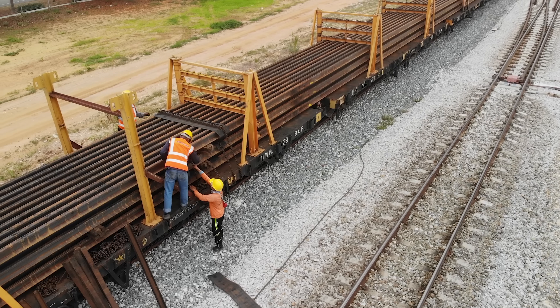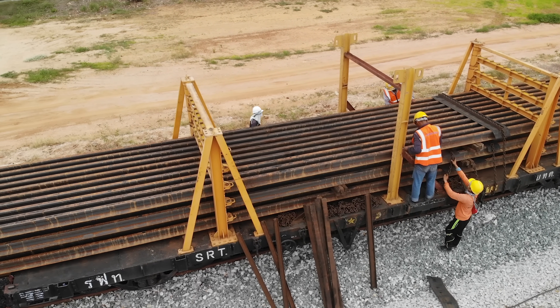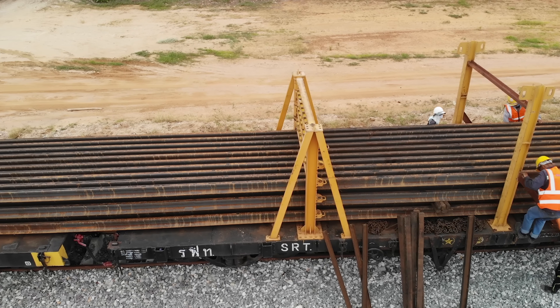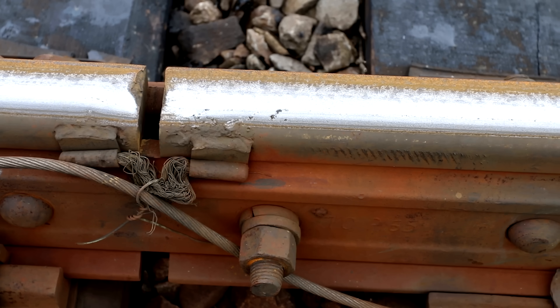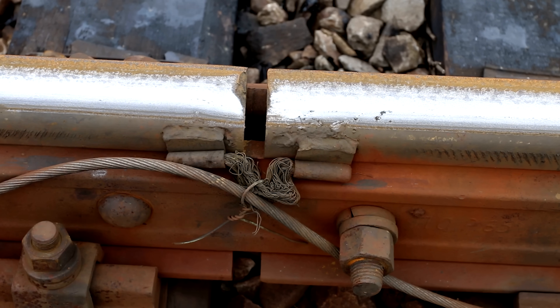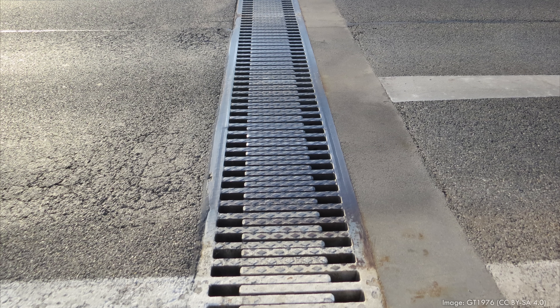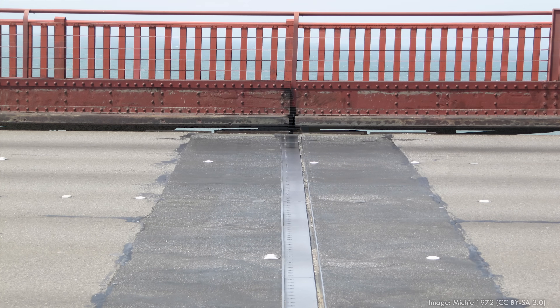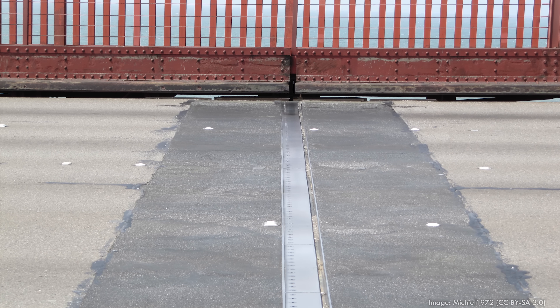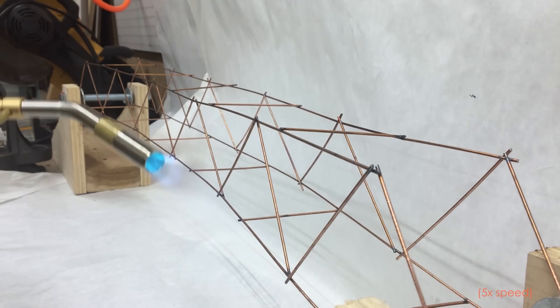Those rhythmic clicks and clacks came from joints in the tracks. Those joints were a solution to a transportation problem — you can only roll out a length of rail so long before it gets difficult to move them around. It's easier to have short segments of rail that can be bolted together in place. But they were also a solution to a thermal problem. You might be familiar with expansion joints — a gap in a sidewalk, handrail, bridge deck, or building meant to give a structure room to expand or contract from changes in temperature.